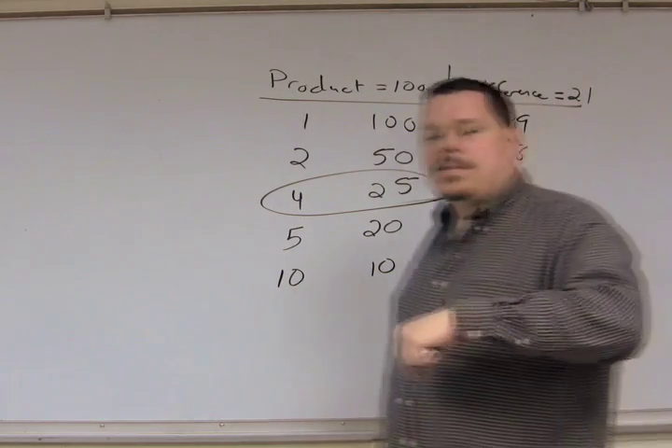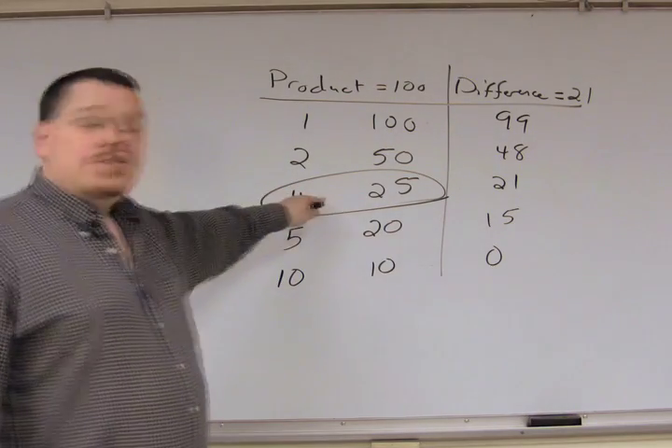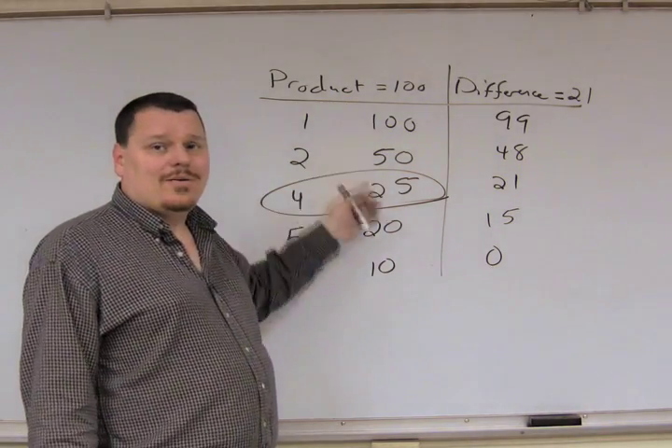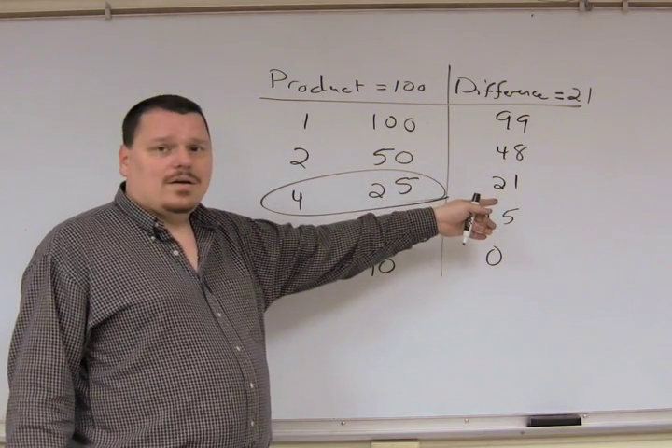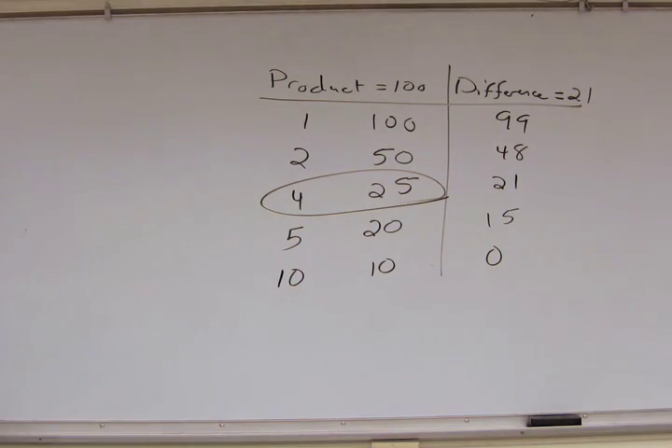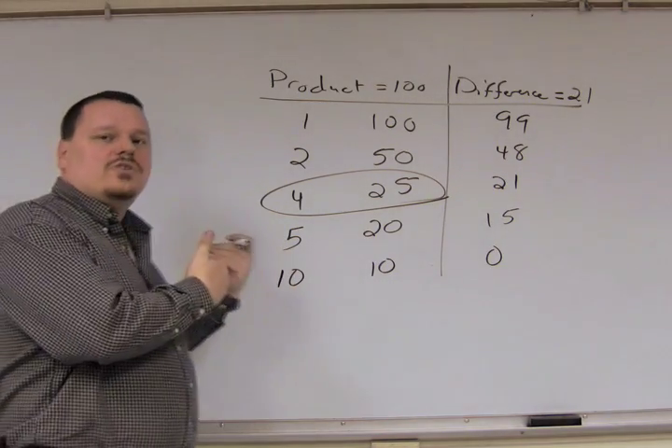When you're working on a problem, once you find your pair, you can stop. We're trying to find two numbers whose product is 100 and whose difference is 21. Once we've found it — 4 and 25 — there's no sense in continuing on. So once you have your pair of numbers, you can stop and return to the problem.